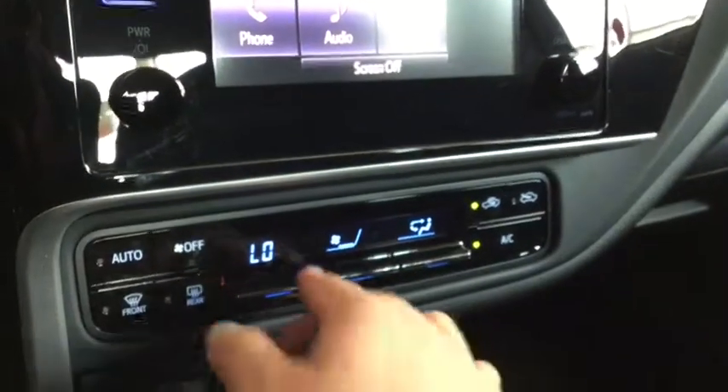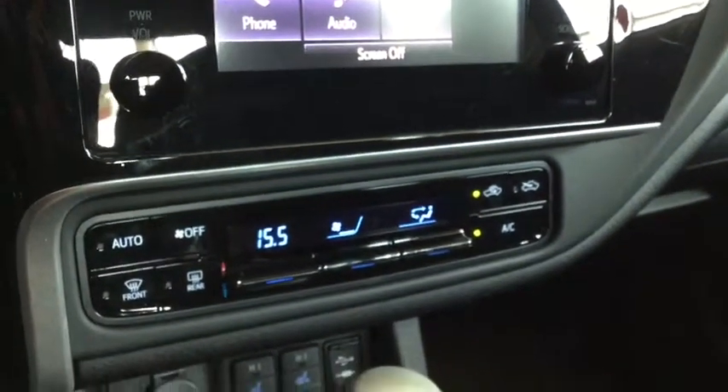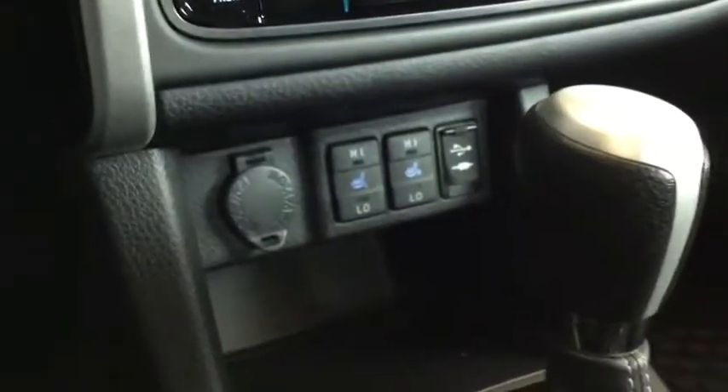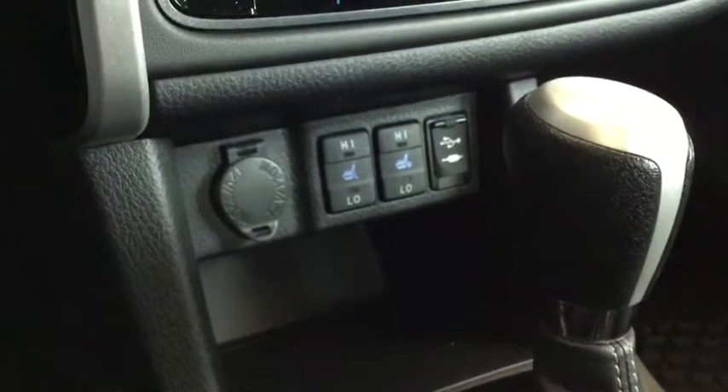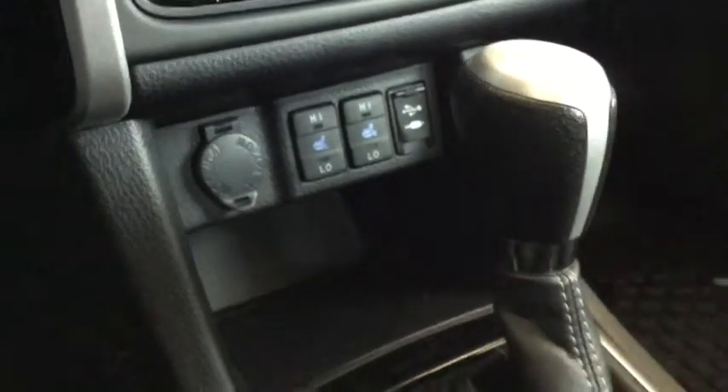Below here you have your digital display for your climate control, which is available with the electronic automatic climate control. Press that air conditioning. Below here you have your heated seats for both your driver and your passenger side, plus you have your 12 volt DC charger, USB auxiliary input, and plenty of media storage.